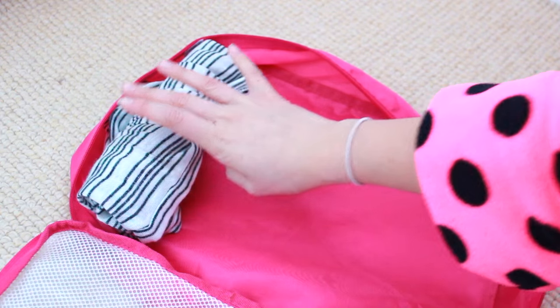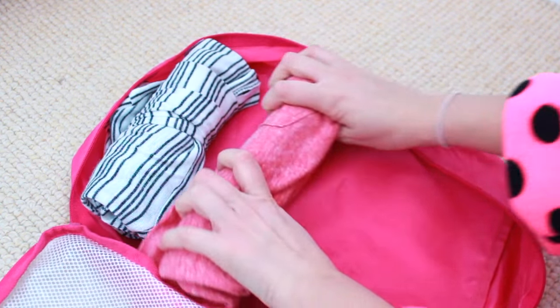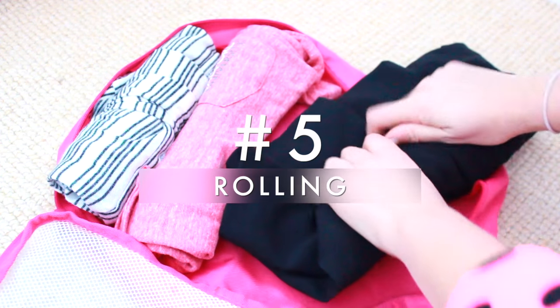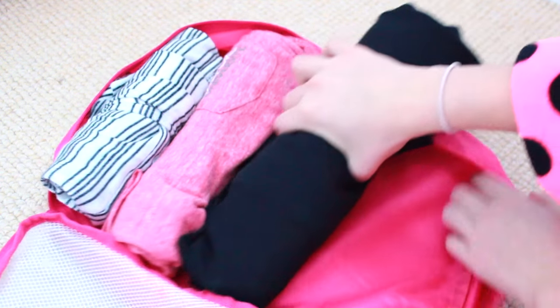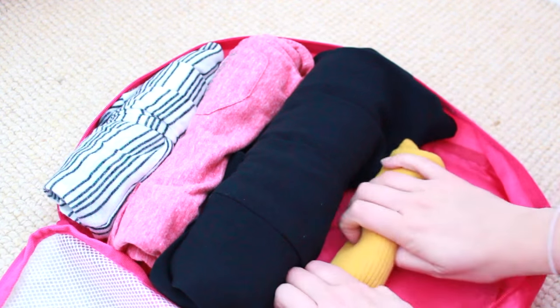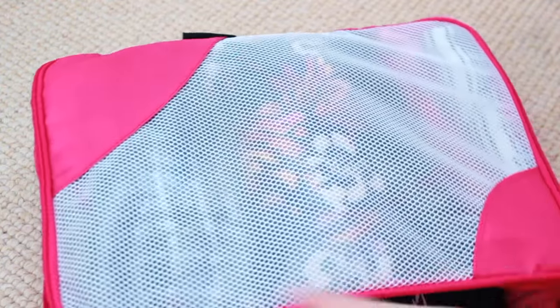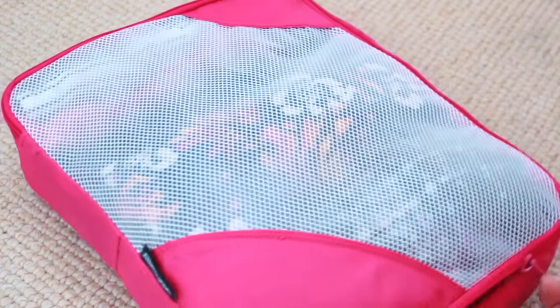Packing cubes are my absolute favorite — they're so handy. You can categorize all your different types of clothes, and when you get to your destination you can just take the packing cube and put it straight in the hotel drawers so you know where everything is. It's also really important to roll your clothes, because that gives you extra space and really condenses them down in your case and packing cube.